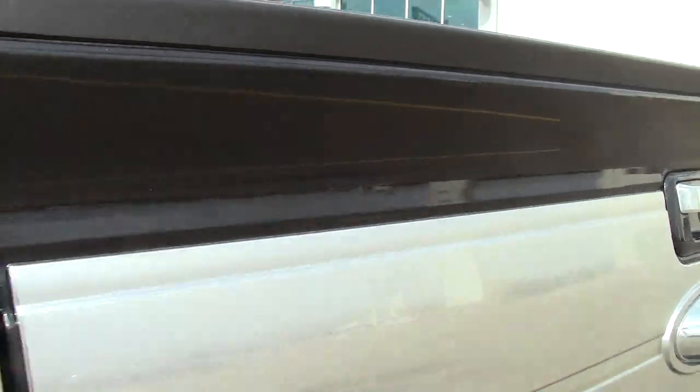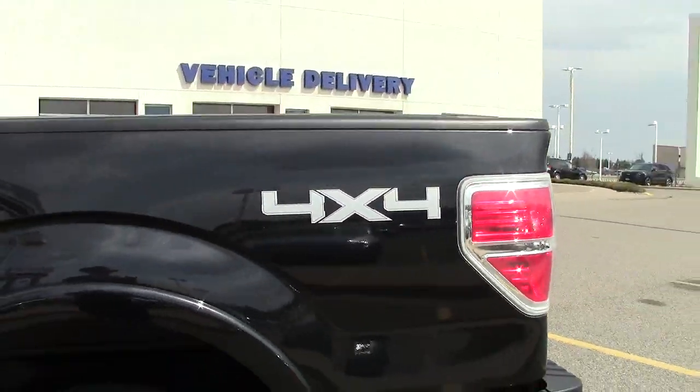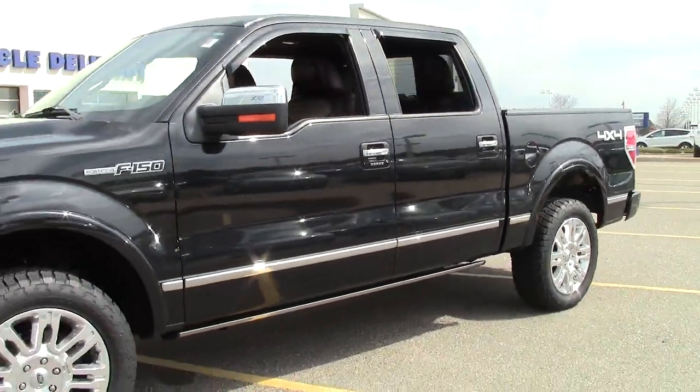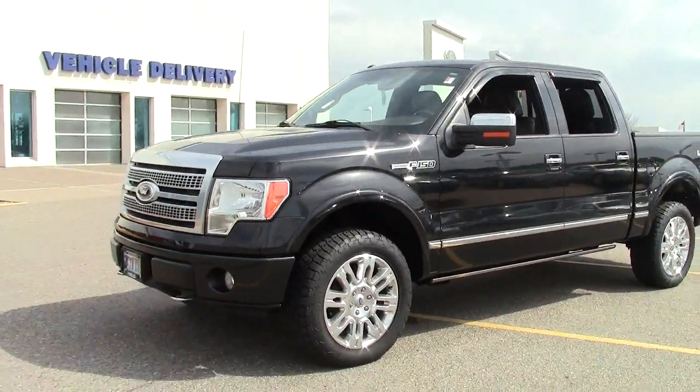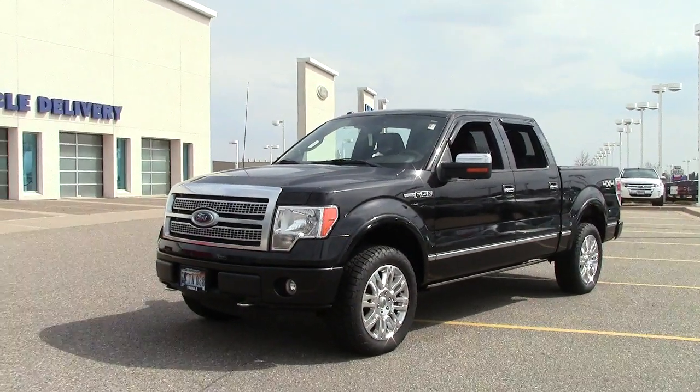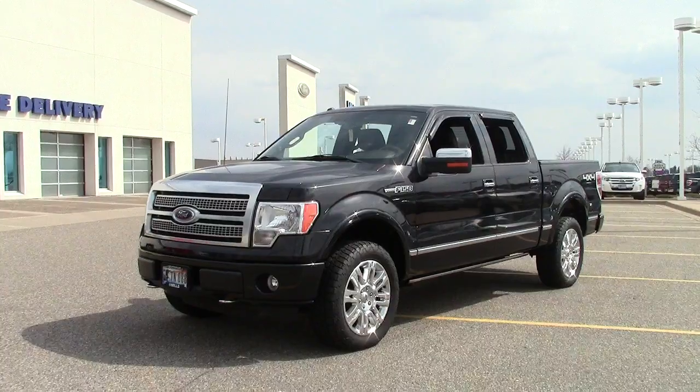Overall, it's a beautiful pickup in gorgeous condition, and this is the same 2009 redesign that won Motor Trend's Truck of the Year. If you'd like to take a closer look at it, give us a call at 866-455-7638, or drop in to Mills Ford on Highway 371 in Brainerd-Baxter.